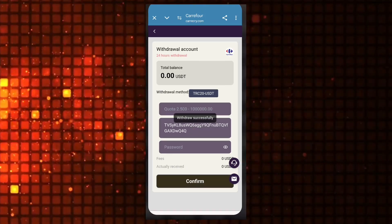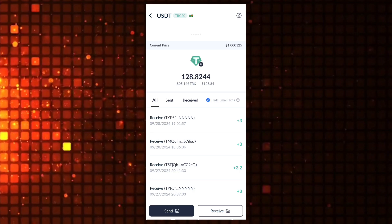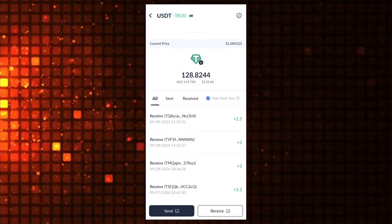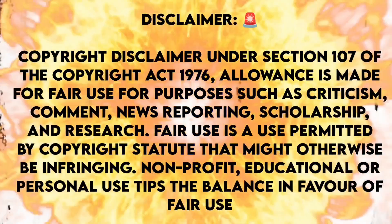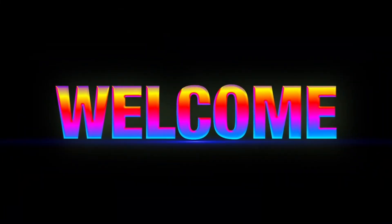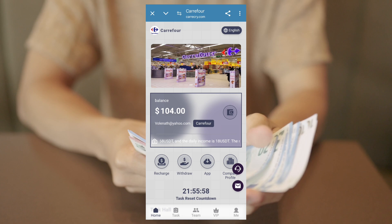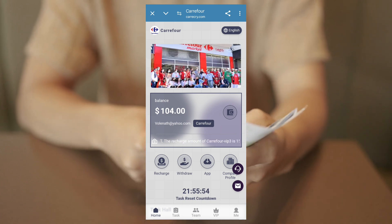This application is done. Go back to my wallet — this application is loading. You can clearly see this application is $2.50, a successful receipt. Hello guys, welcome back to our brand new video. We set up this application for drop share.